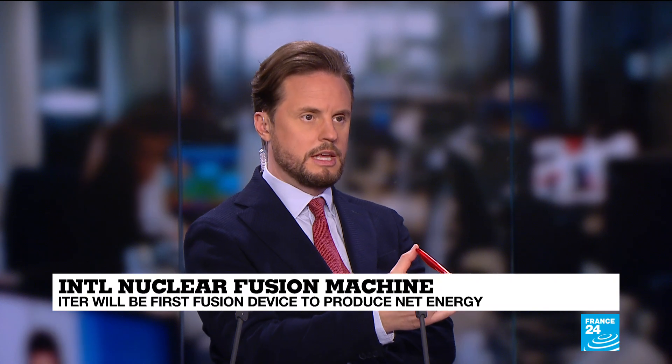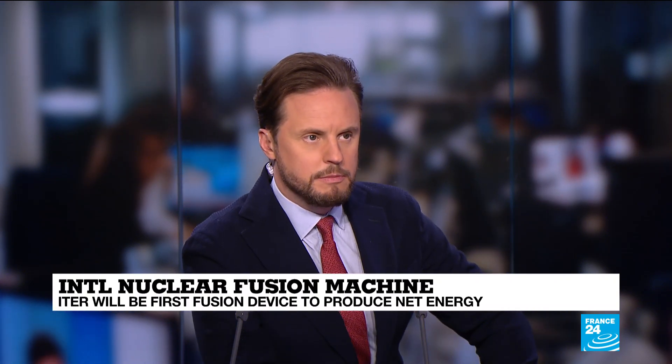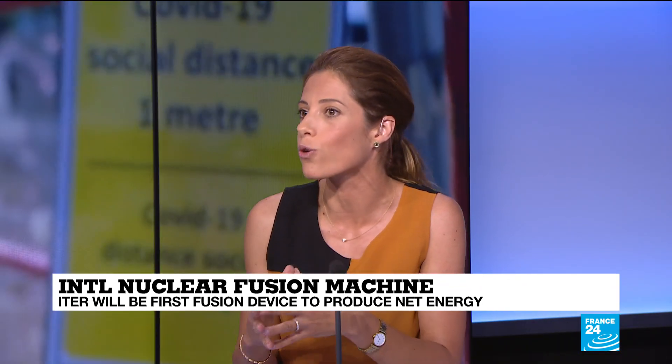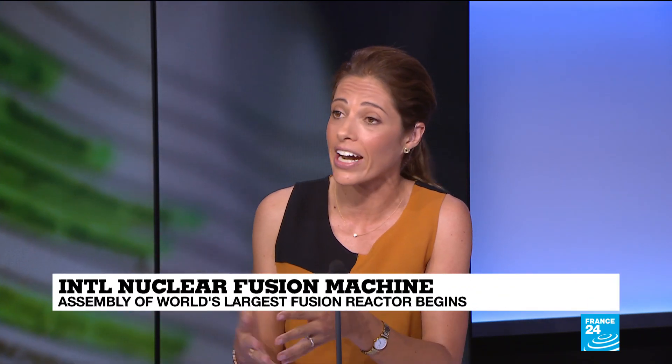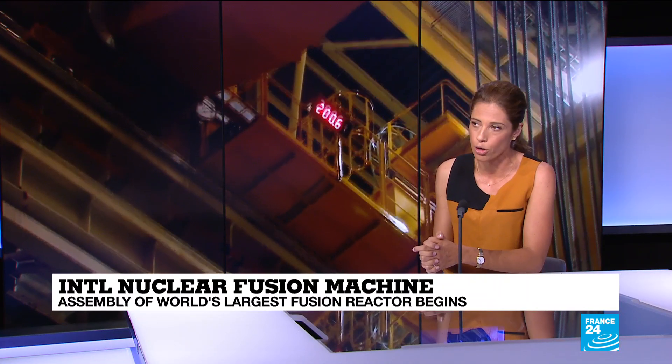All of this sounds like it might have some environmental advantages. Are we looking at some carbon emissions reductions here? Well, that's right. Fusion power is carbon-free — it releases no CO2. But more than that, it releases little to no radioactive waste, unlike nuclear fission, which is what happens in our nuclear reactors at the moment.